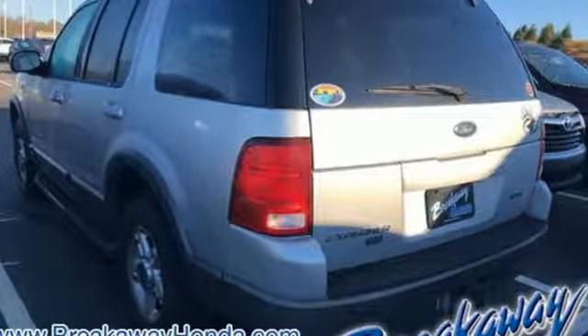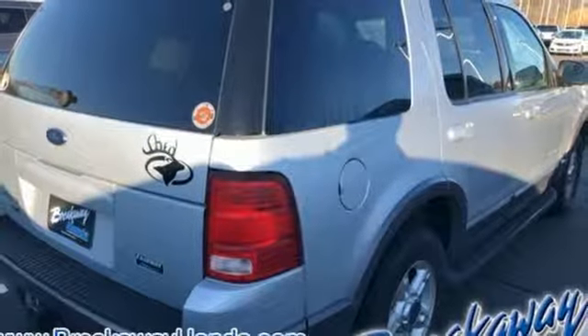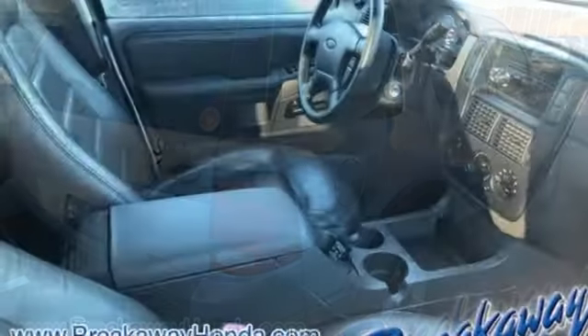Aluminum wheels, heavy duty shocks, and automatic transmission. Ford has won over millions of loyal customers with a wide range of value driven vehicles.